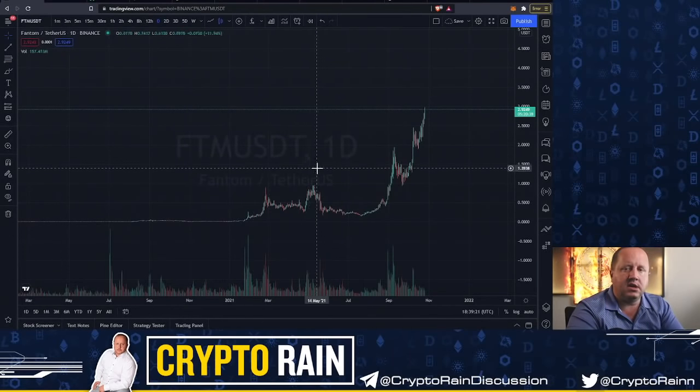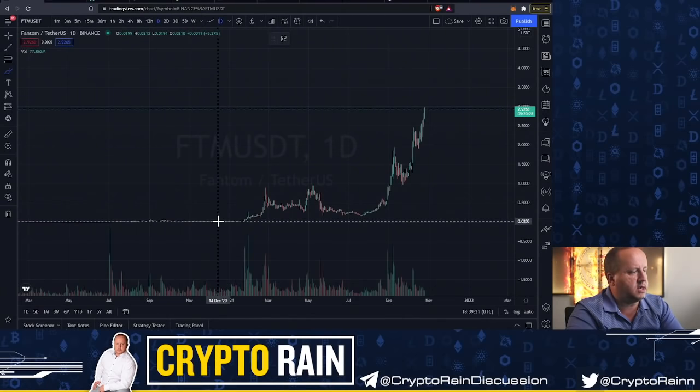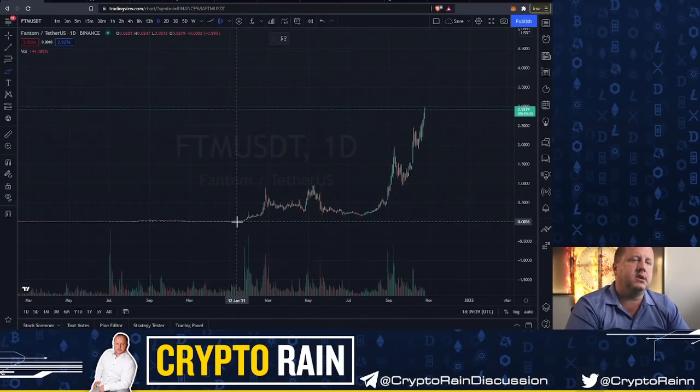Here I'm looking at Fantom on TradingView and if you'll see this nice parabolic move here. The ideal time to be in Fantom was getting it sometime in the crypto winter — even all the way up till the beginning of this year you could have got it at two cents.